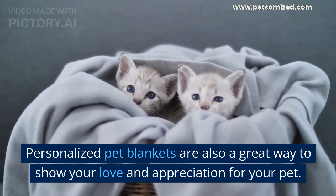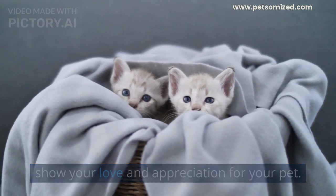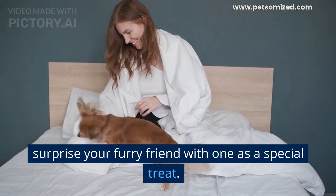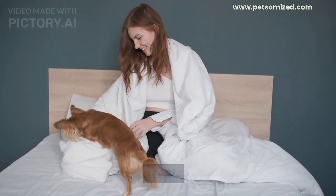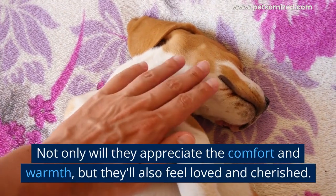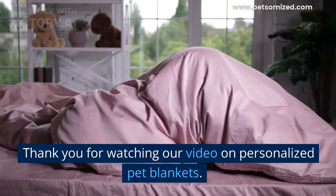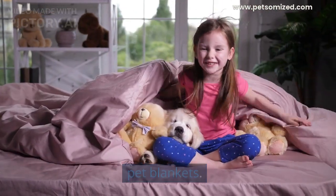Personalized pet blankets are also a great way to show your love and appreciation for your pet. They make great gifts for pet owners, or you can surprise your furry friend with one as a special treat. Not only will they appreciate the comfort and warmth, but they'll also feel loved and cherished.